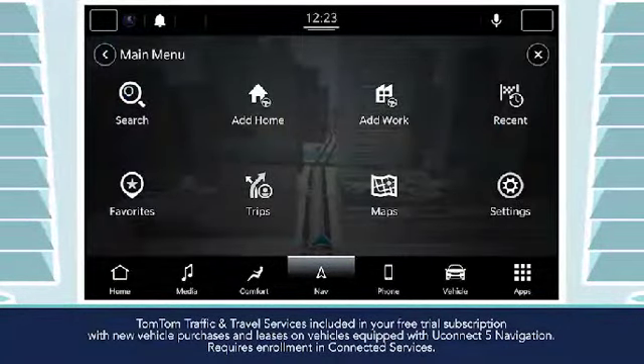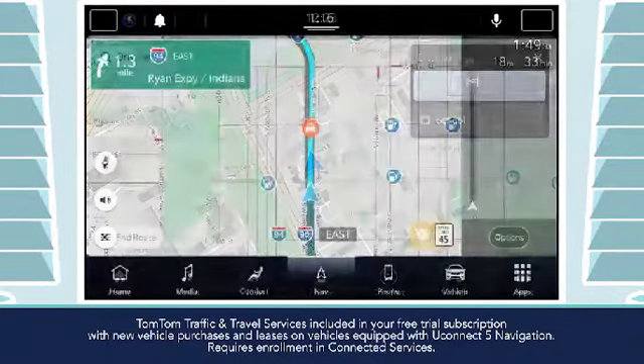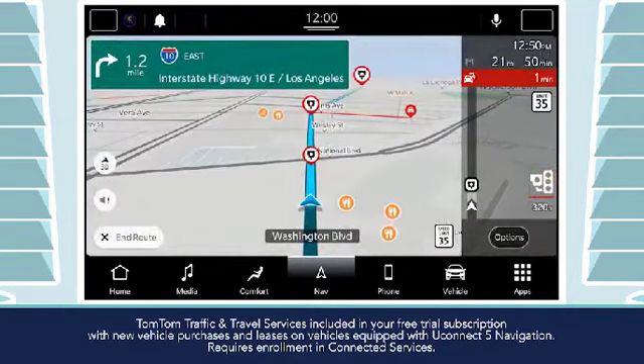Uconnect 5 with navigation simplifies everyday tasks like commuting, and for many requests you can use your voice. You can even check out the weather so you can plan a safer and smoother journey.